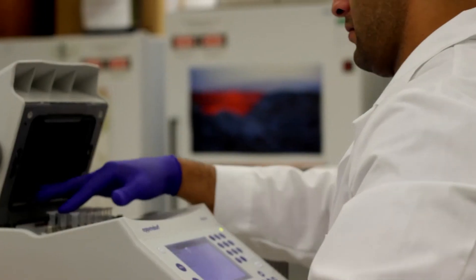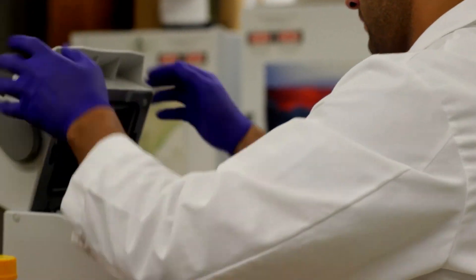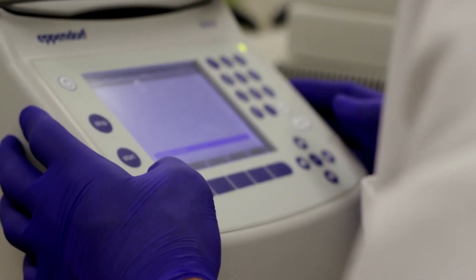Research experience allows students to understand how scientific research works. Genetics is absolutely essential to all areas of biology, so no matter what you're interested in — whether it's finding a cure for cancer, kinesiology, or veterinary science — having a basic understanding of genetics is essential. And if you're actually doing genetics research, that makes you more competitive for your applications, whether it's medical school or graduate school.